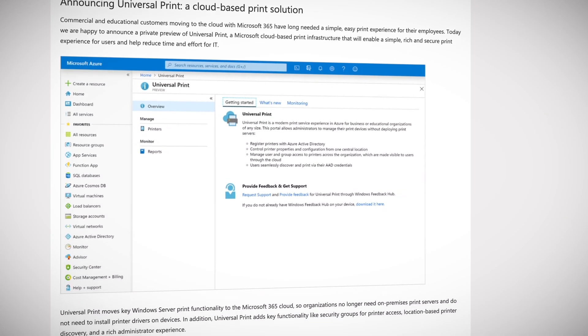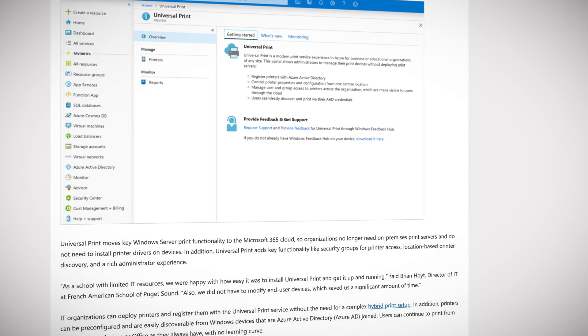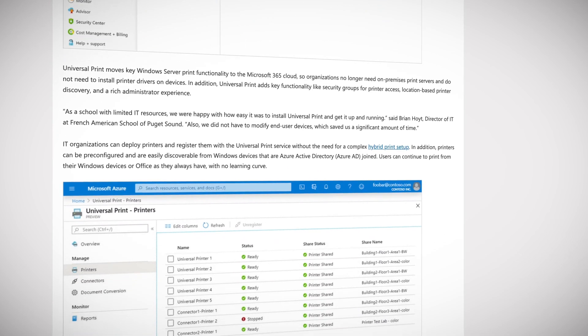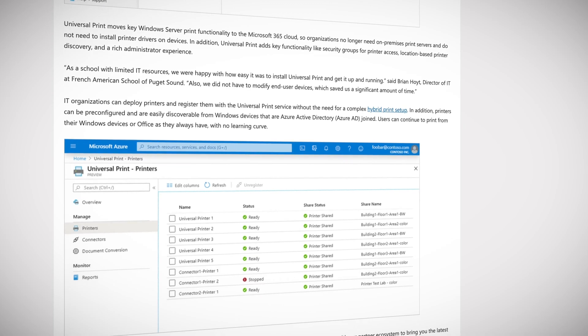In addition, Universal Print adds key functionality like security groups for printer access, location-based printer discovery, and a rich administrator experience. Universal Print is in private preview now, and if you want access, use the link in the description.